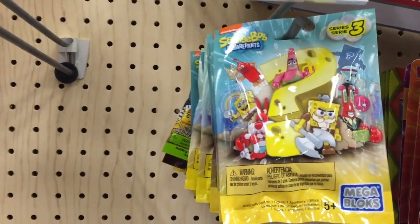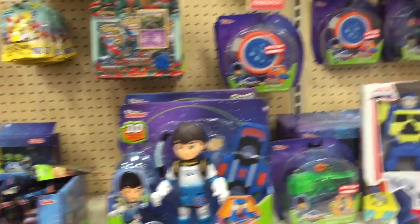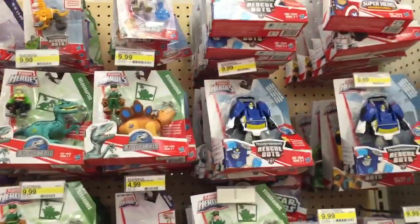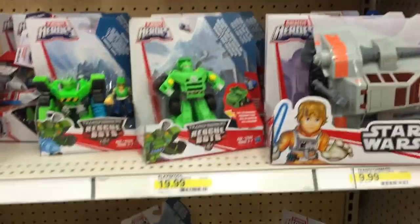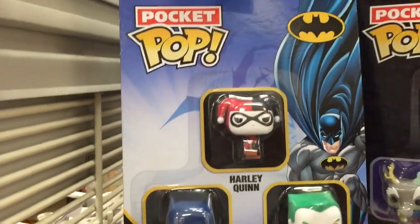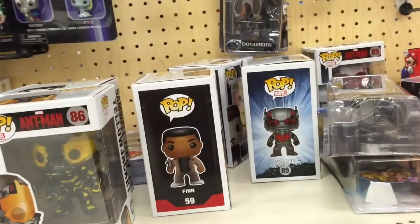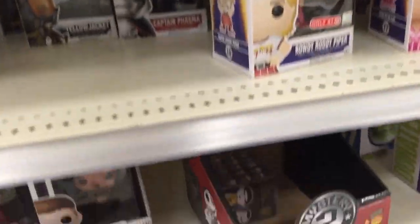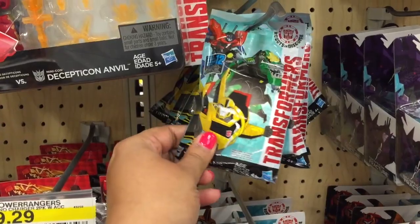And then there's some Spongebob Series 3 blind bags here — Mega Blocks. Lots of new blind bags it looks like. Star Wars, Jurassic World, My Little Pony Pocket Pops, the Batman one. More blind bags — Marvel 500, Transformers. Lots of blind bags at Target.